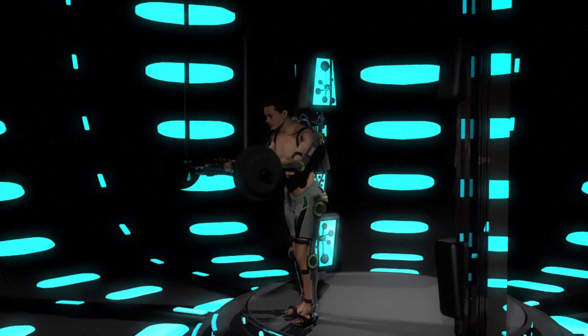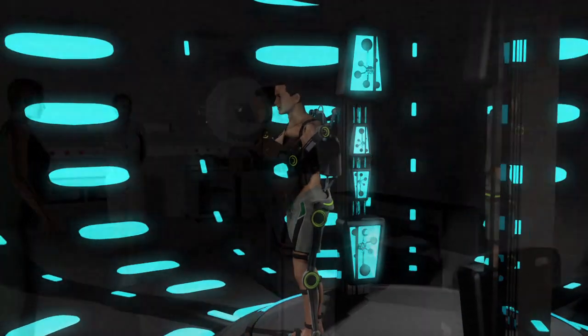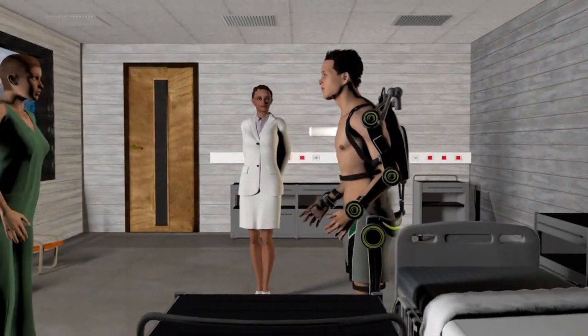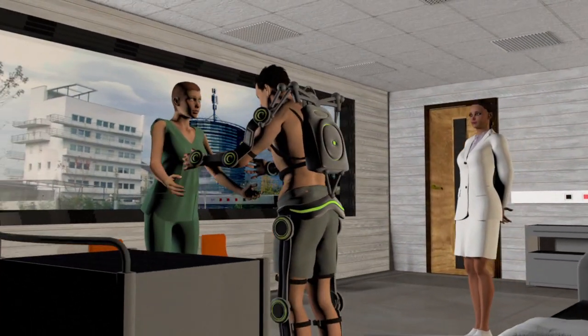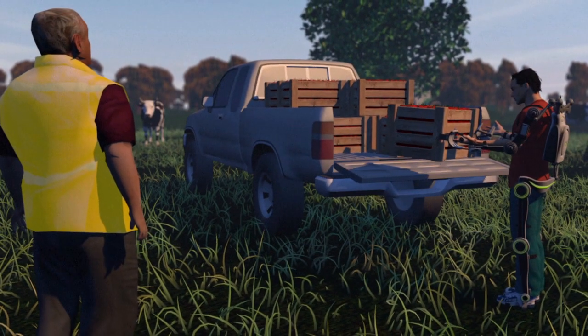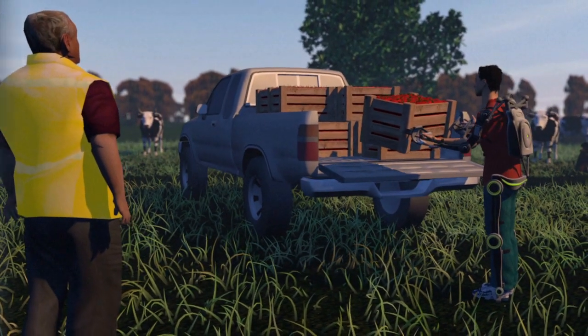The exoskeleton has several uses. It can enable paraplegics to regain a degree of mobility, with the external structure helping to maintain a desired position like standing or even walking about. Aside from medical use, the suit could also help people with physically demanding jobs, like labourers, farmers and soldiers.